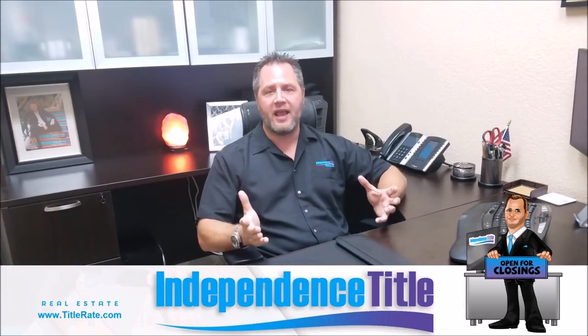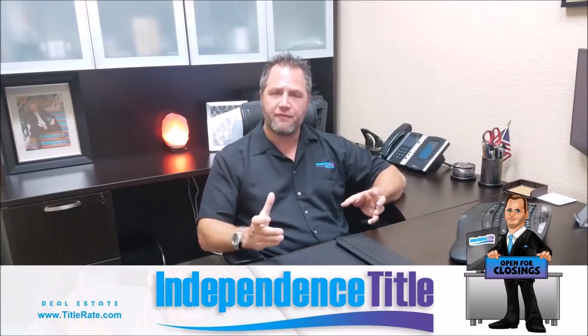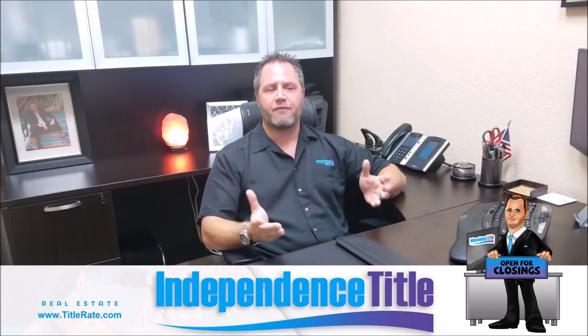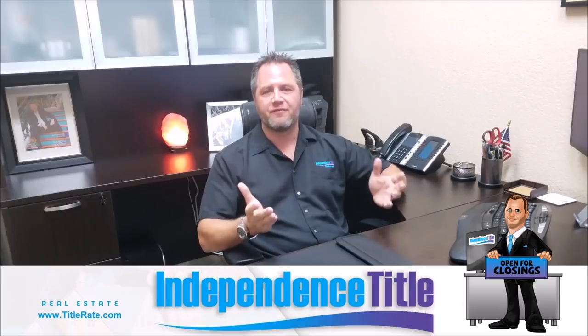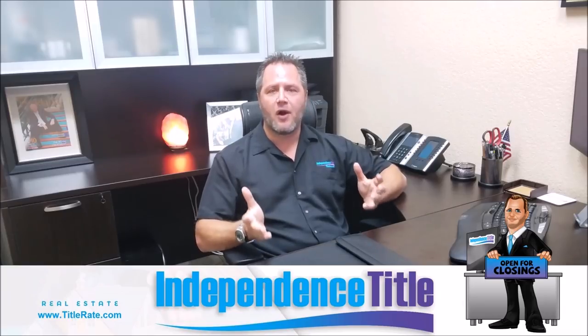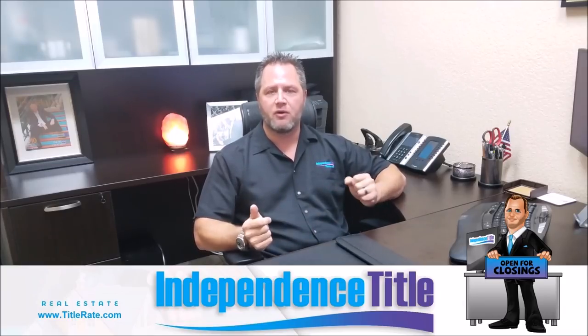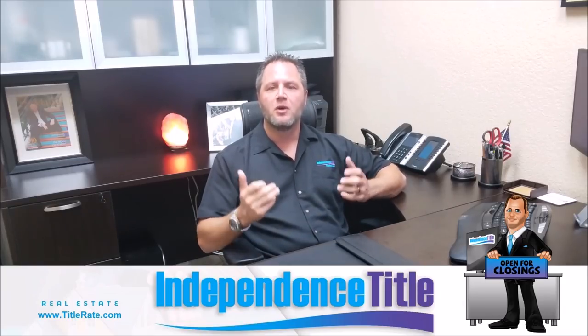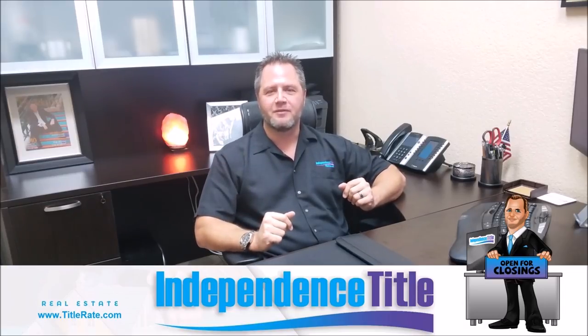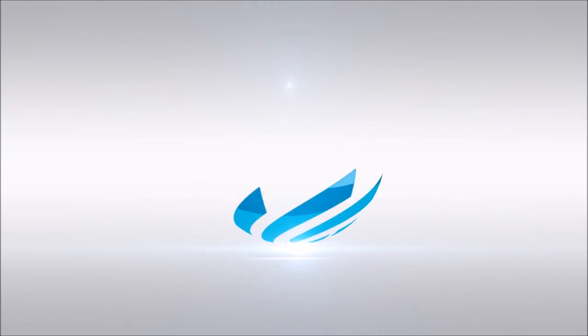Thanks for watching. I hope you got a lot of added value today understanding the difference between a title search report and a property information report — two different types of searches. We want to make sure you get the right product for the business you're looking for. Don't forget to subscribe below so you get notifications of all our videos. We look forward to helping you on your next closing, and we'll see you at the closing table.